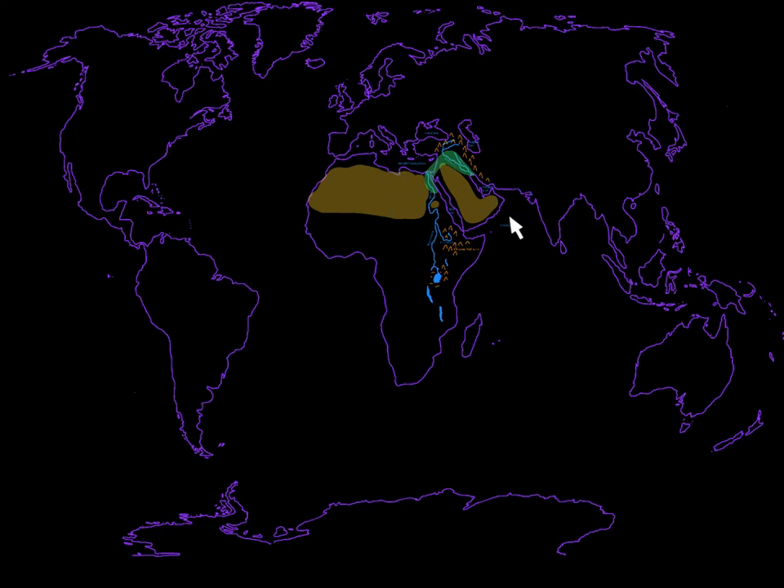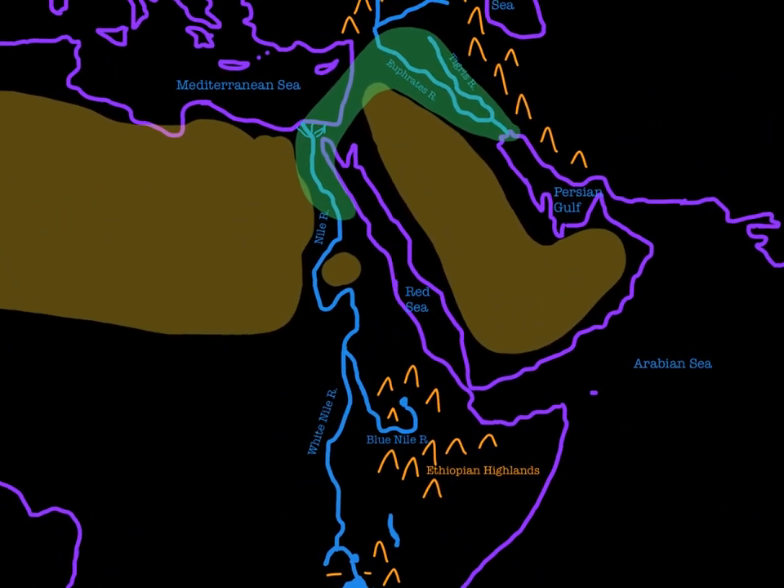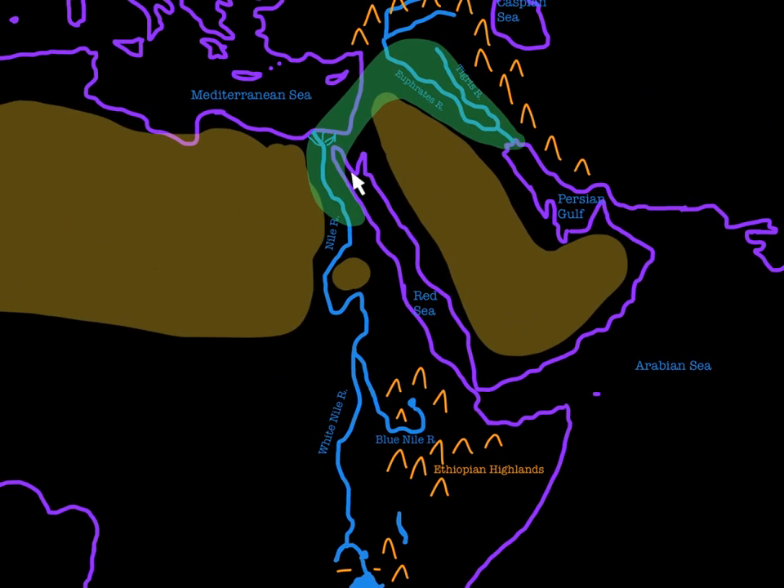Hey, so we are back talking about the ancient Near East. You can see it right here. We've filled in a lot of the more important geographical features in our last video. And we are focusing on this area here, the Fertile Crescent. Now before we get into the actual people that settled here and the cool things they figured out how to do and the civilizations they built,